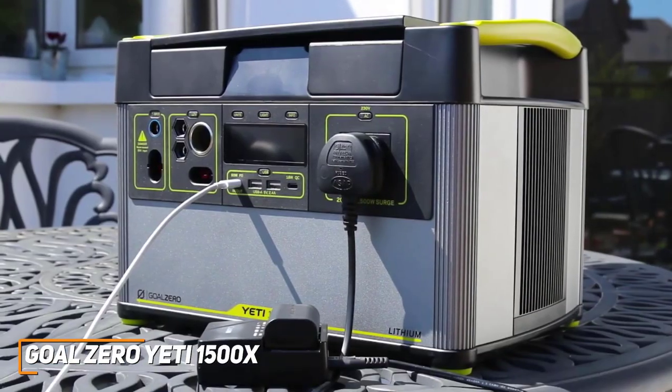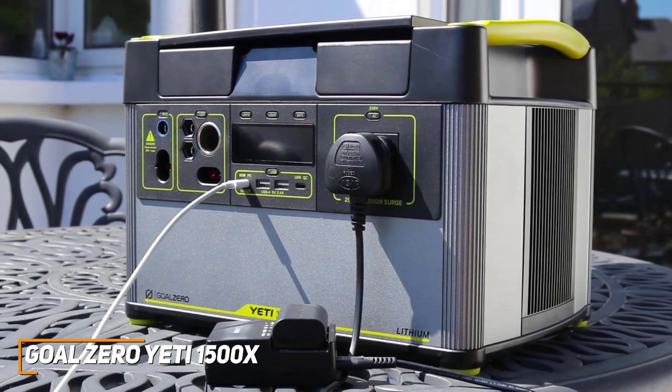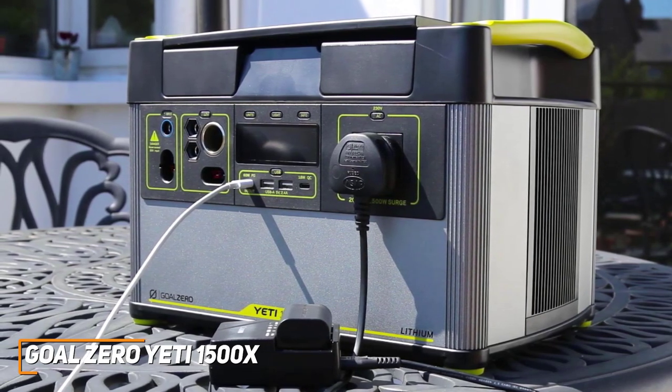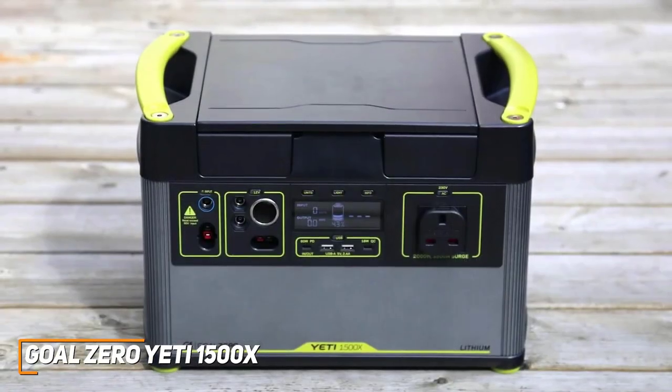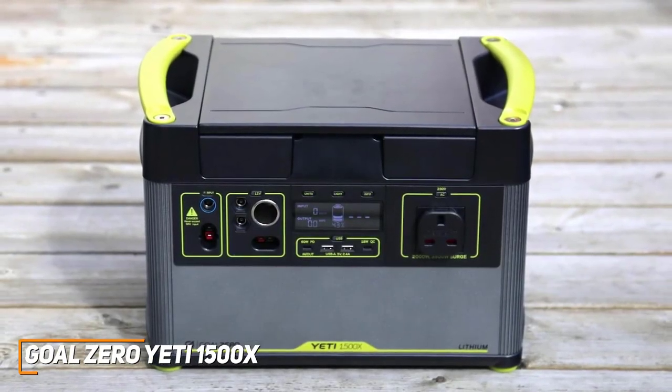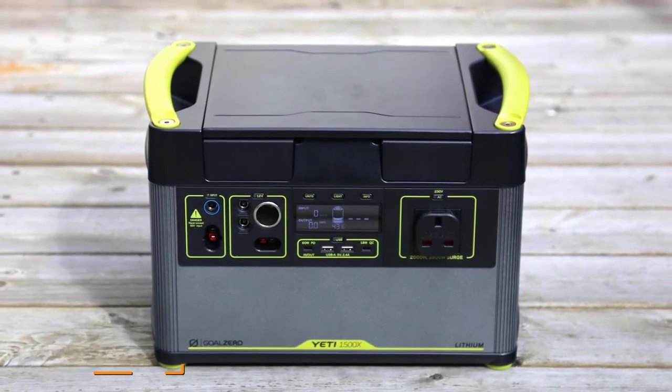The Goal Zero Yeti 1500X is designed to provide quality performance wherever you go, and it comes with a user-friendly app to optimize its performance and the ability to charge several devices simultaneously multiple times each to keep you connected. This is a great choice if you want something that can withstand longer camping trips or situations such as power outages.